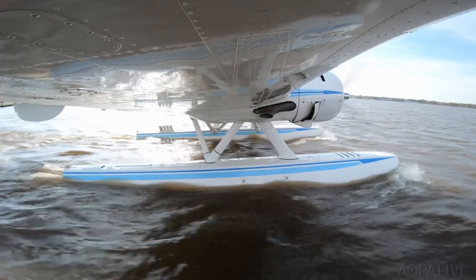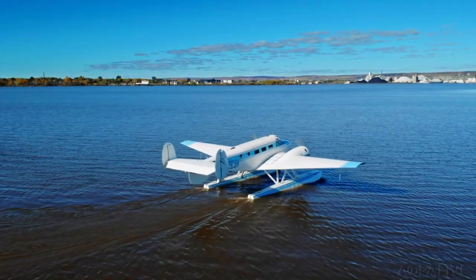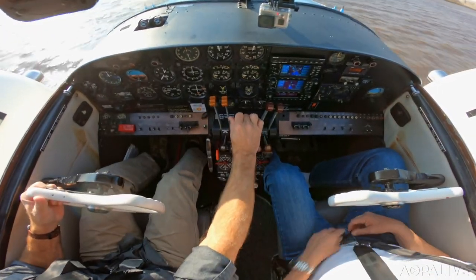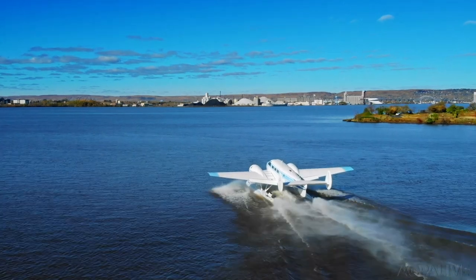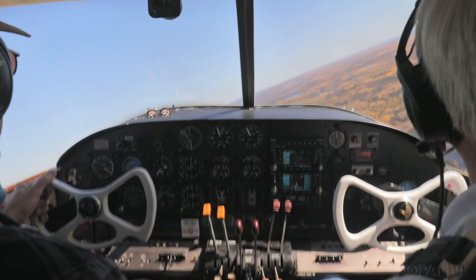It just floats right off effortlessly. My first observation was how easy it was to maneuver that Twin Beach on the water. It's got nice control with the water rudders, and you can use differential power to help you control it.